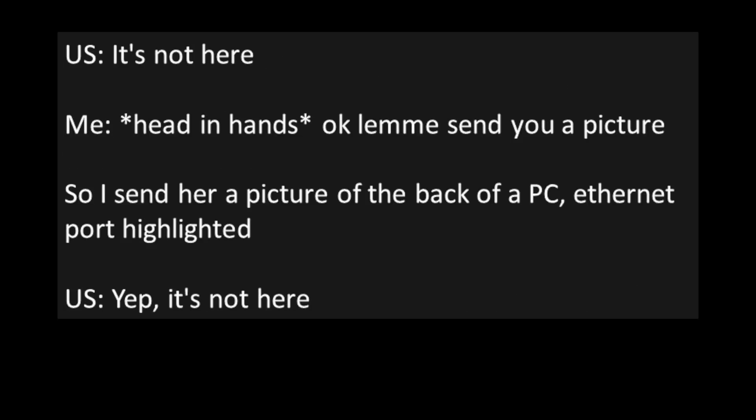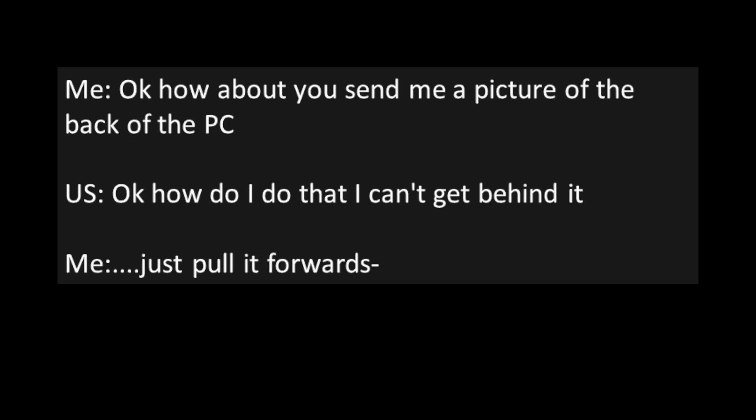User: "It's not here." Me, now with my head in my hands: "Okay, let me send you a picture." So I send her a picture of the back of a PC with the ethernet port highlighted. User: "Yep. It's not here." Me: "Okay. How about you send me a picture of the back of the PC?"